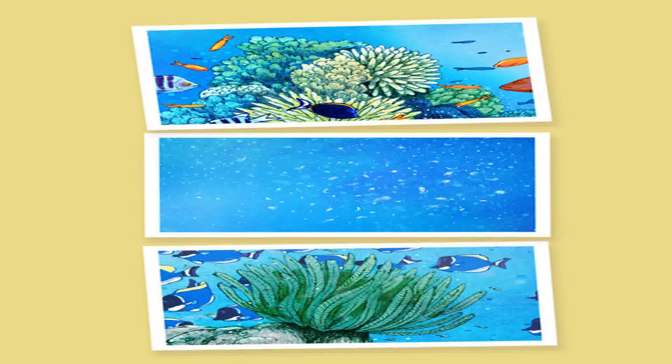Corals are both plants and animals. Thousands of little algae live inside corals and give them energy to grow. They have hard outer skeletons and grow into many different shapes. Plankton is the main source of food for many sea creatures. They are a mix of algae, bacteria, tiny animals, and the eggs and larvae of larger animals that float about with the ocean currents.